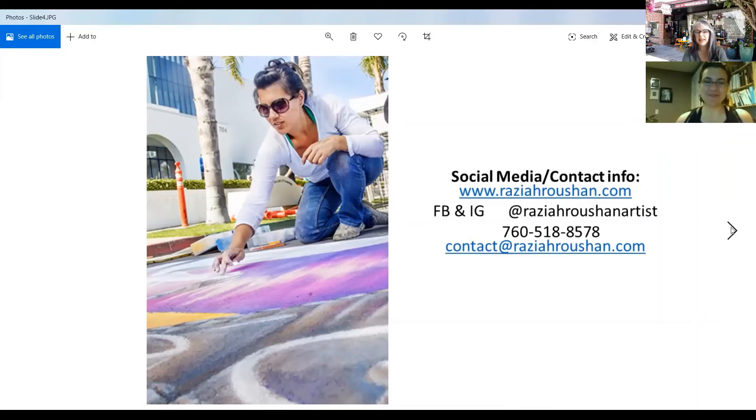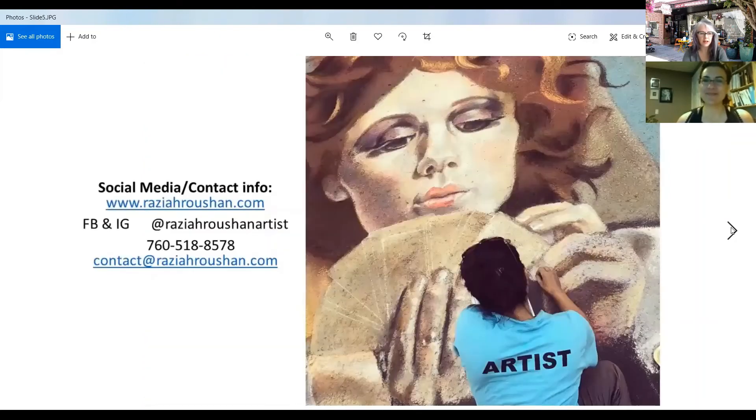So are there any special techniques that you use when you create something this large? Over the centuries — chalk art is about 500 years old — we've started using tools like literally pool noodles. You cut pool noodles down into quarters and they blend perfectly. Grocery store bags are also really great for blending. Carpet squares, little free carpet square samples. I've seen other artists use their pill bottles to smash the pastels so they can blend them easier. All of our chalk bags are full of little tricks.